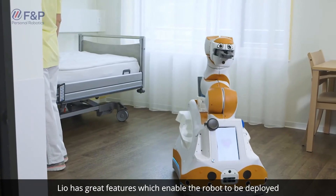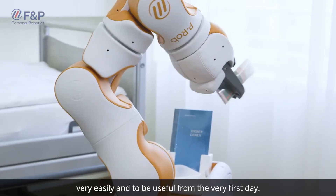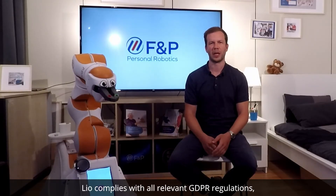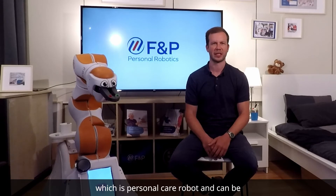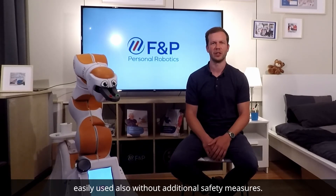Hi, my name is Michael from FNP Robotics and I am the Head of Care Robotics. LEO is deployed at several healthcare and research institutions across Europe. LEO has great features which enable the robot to be deployed very easily and to be useful from the very first day. LEO complies with all relevant GDPR regulations, so data protection is ensured. Furthermore, LEO also complies with ISO 13482, which is the personal care robot standard, and can be used without additional safety measures.